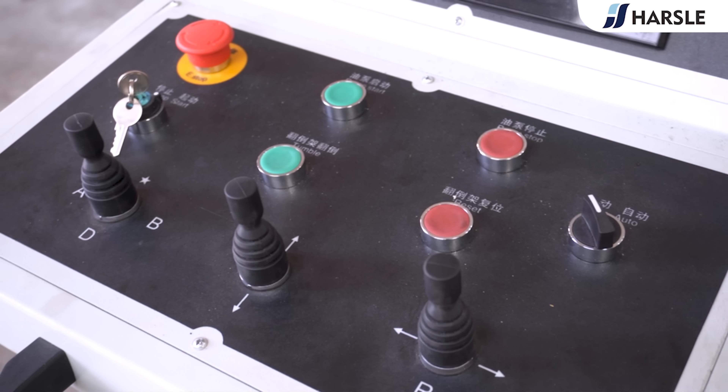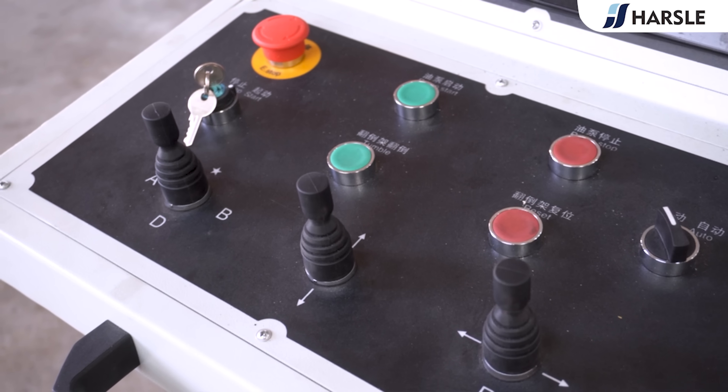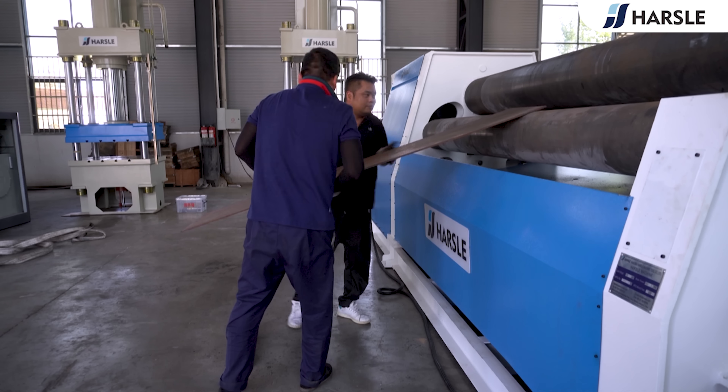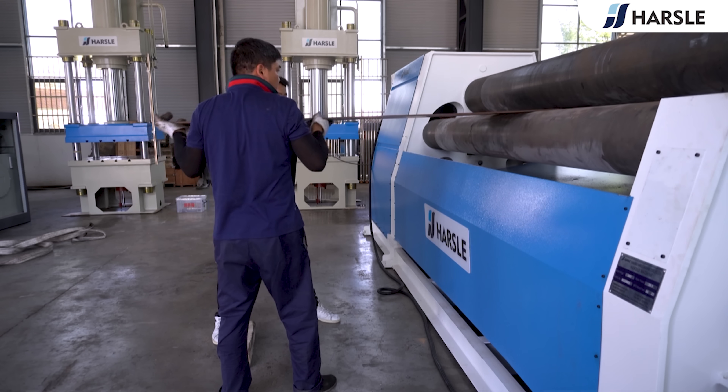High productivity and long-term reliability. The following is a demonstration of the automatic rolling procedure of the W12-16-3000.